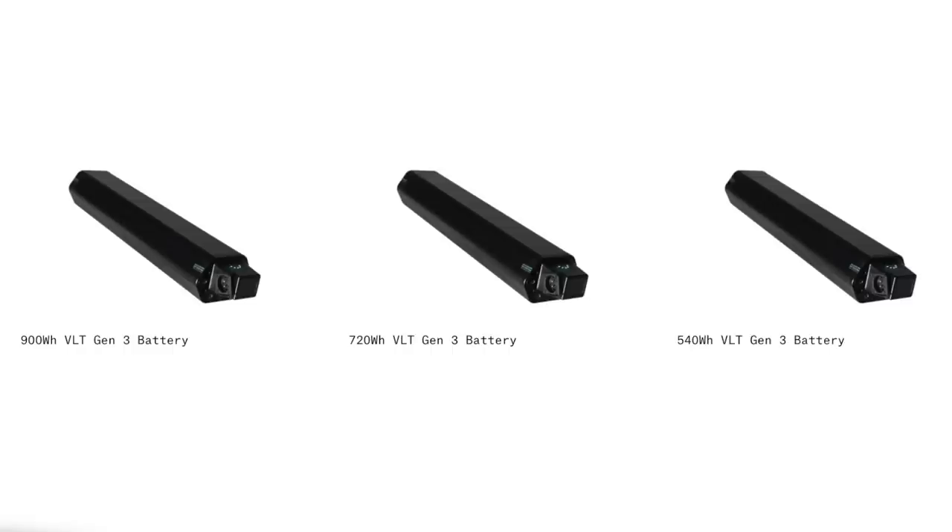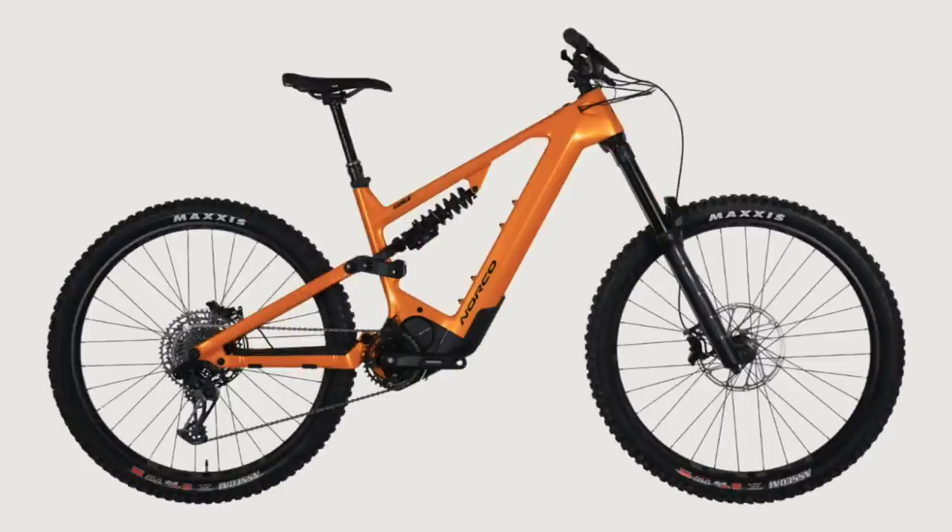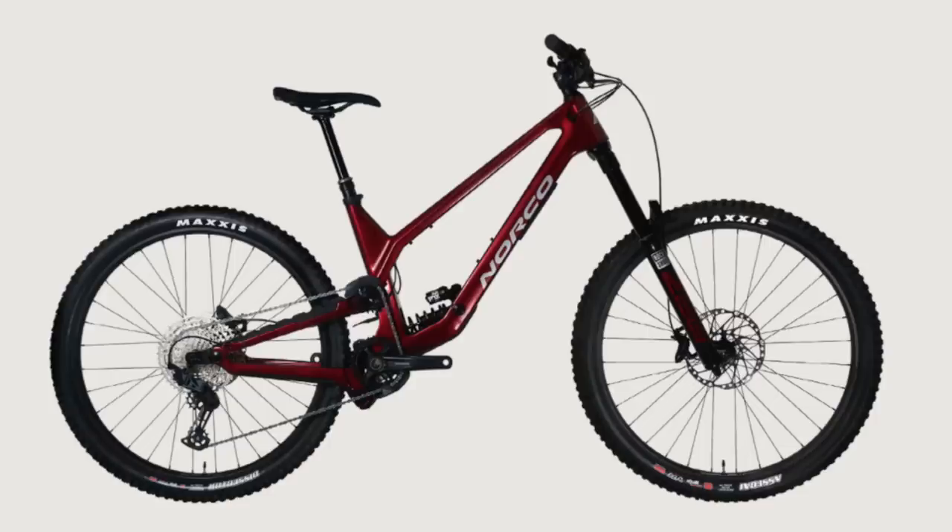Norco are changing things up by selling e-bikes without batteries. Hear me out — they're selling the bikes without batteries and you can choose a 540, 720, or a whopping 900 watt battery. I think this is interesting because a lot of people don't need a 900 or even a 720. A lot of my friends only ride two hours, and a 540 is totally sufficient for that. I'm not loving the geometry numbers though — I think they may have sacrificed chainstay length at 462 to fit the 900 watt battery, when their best-selling enduro mountain bike has a 440. Good move selling those batteries on the side, but it'll be interesting to see what supply issues come with that.